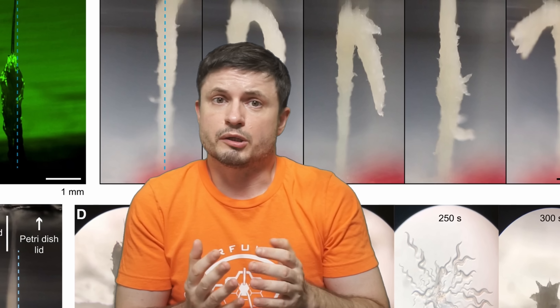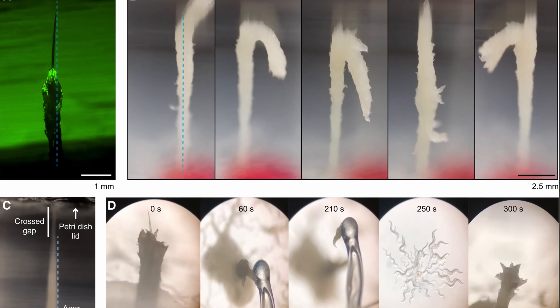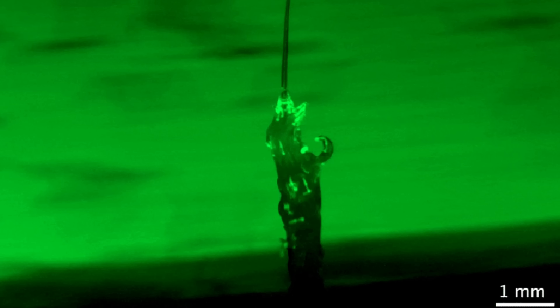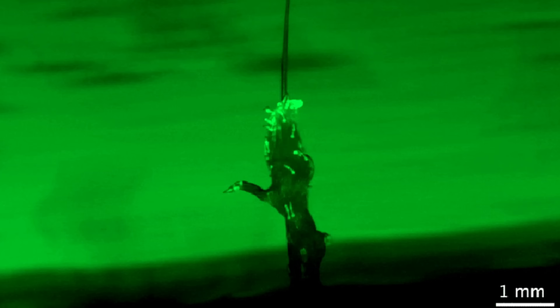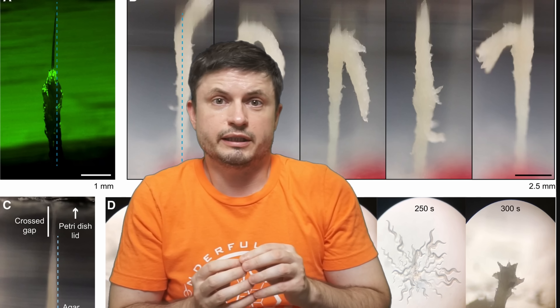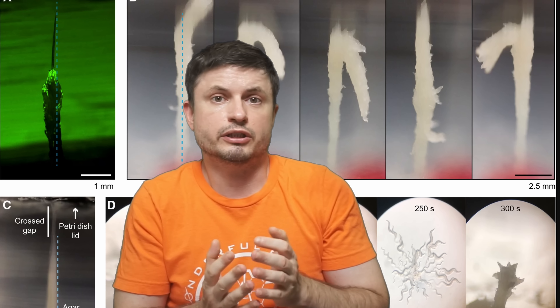These microscopic worms, that usually require a microscope to be seen, form these relatively large, thin towers that start to move around and actually start acting like a single organism. These structures are technically a superorganism because they basically start behaving like a larger animal.